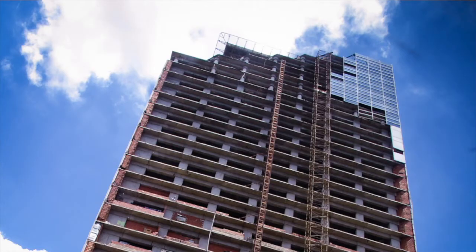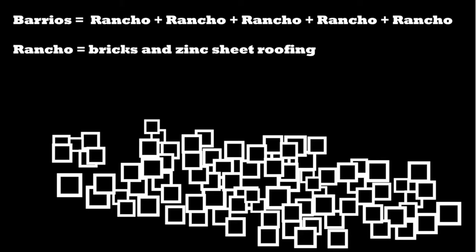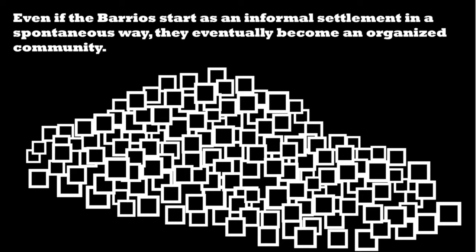Or, like Torre de la Vir, which is actually a vertical slum placed in an unfinished building. Even if the barrios start as an informal settlement in a spontaneous way, they eventually become an organized community.